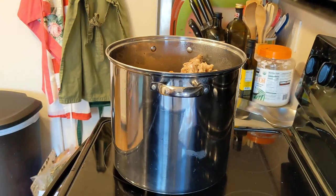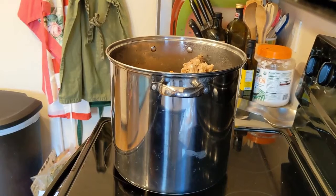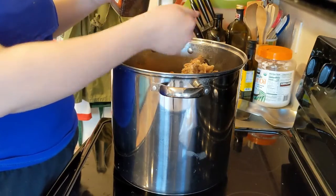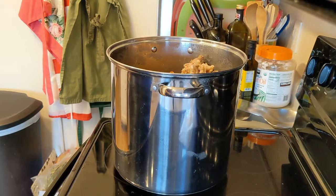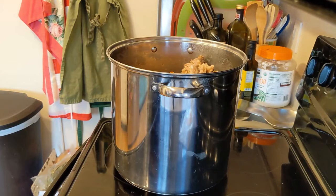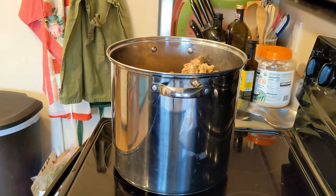Taking one more look around to figure out if I want to add anything else. I remembered — I am going to add about a tablespoon of whole peppercorns. And that is about it. Now I'm going to fill this with water up until I am covering the top of the carcass, bring it up to a boil, and then let it simmer all day long.